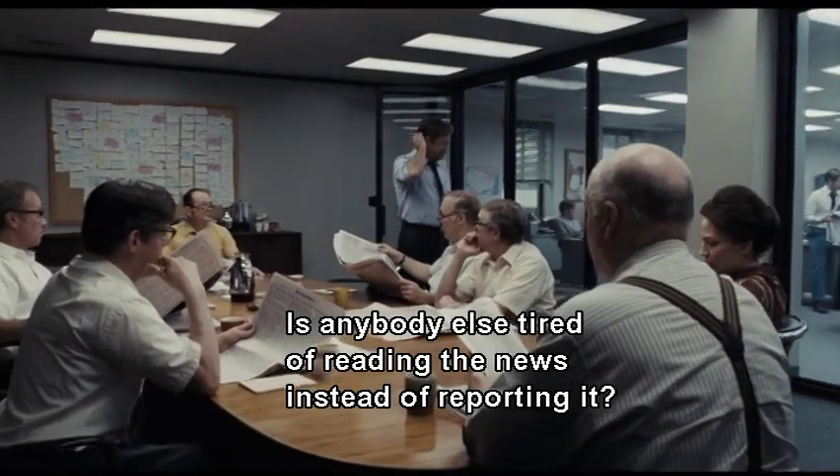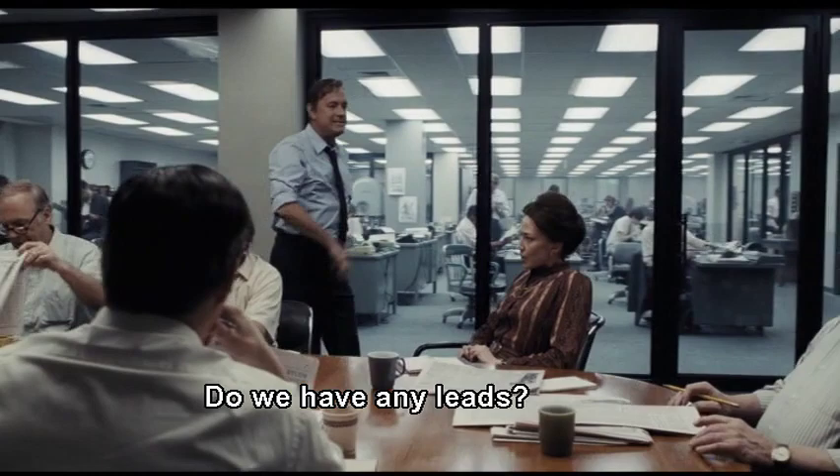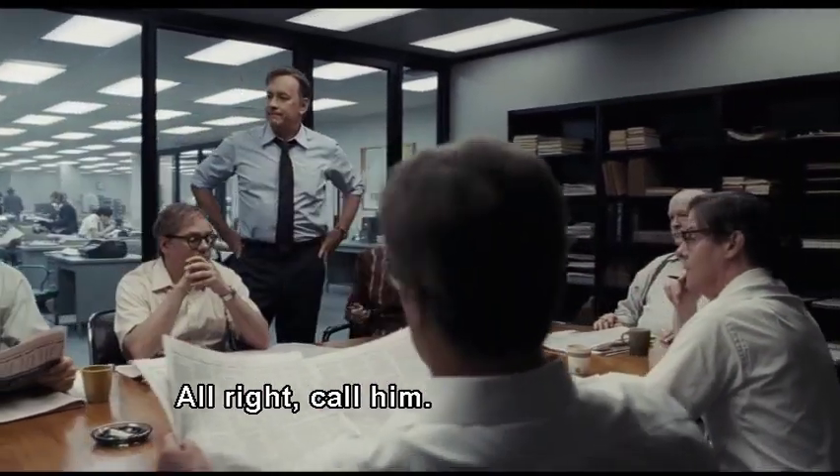Is anybody else tired of reading the news instead of reporting it? Do we have any leads? There's a guy Phil and I know in Boston who worked at Defense when McNamara commissioned a study. All right, call him.